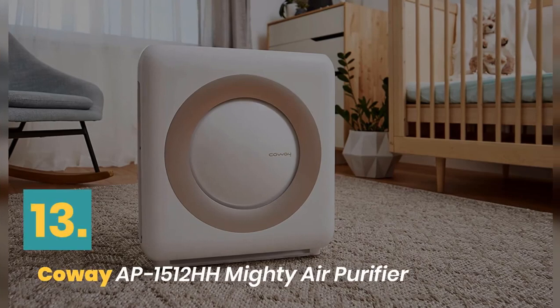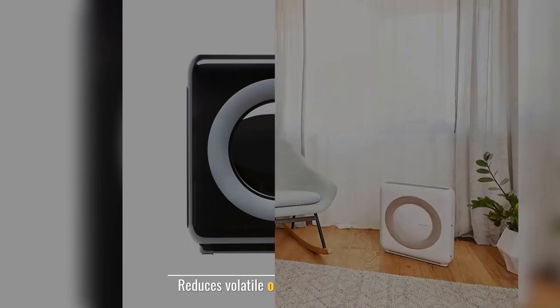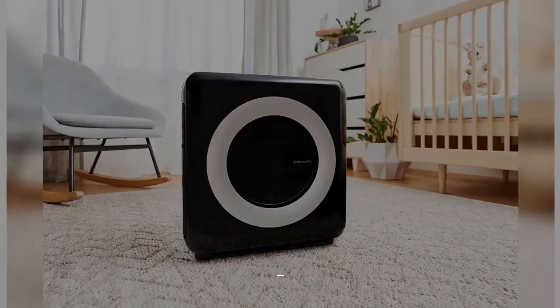Number 13: Coalway Mighty Air Purifier. Designed to accommodate room size. Reduces volatile organic compounds. Timer feature allows the machine to run on schedule. Limited manufacturer's warranty. Color: white, color slash silver.